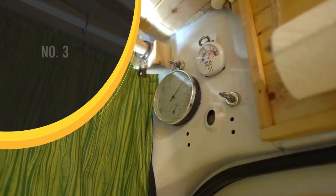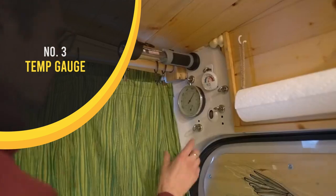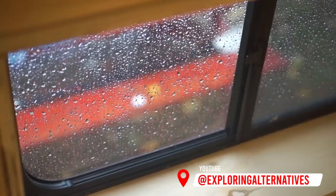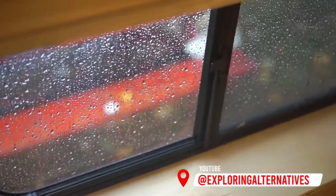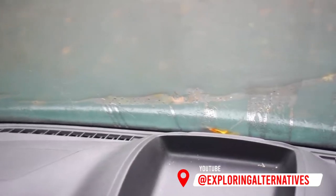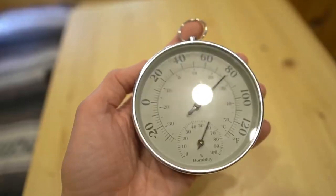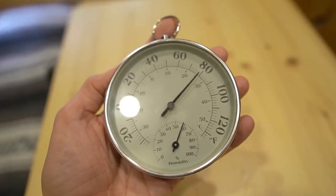For this, we mounted a thermometer and hygrometer above the door. We usually keep an eye on it throughout the day, and it's especially nice when we're entering the colder, wetter seasons where it's humid for long periods of time, so we can keep an eye on the moisture levels in the van. These are usually pretty inexpensive and you can find them at most hardware stores.